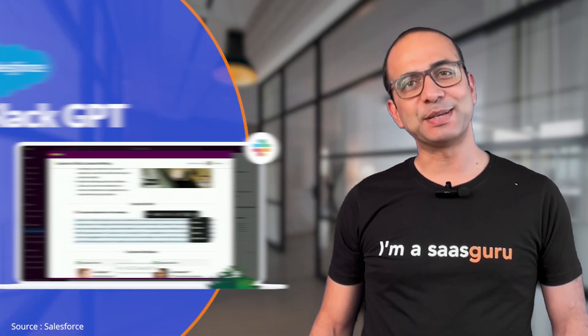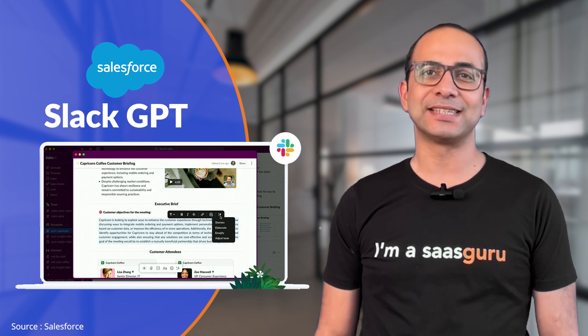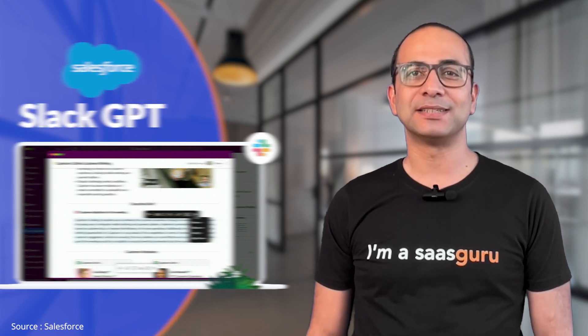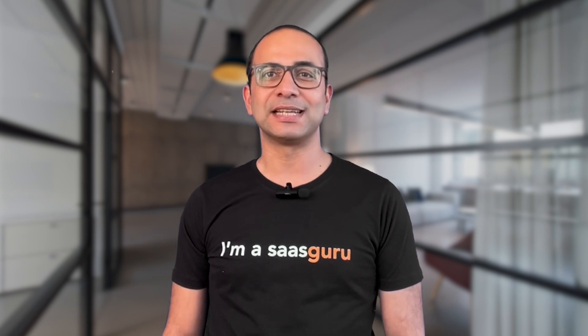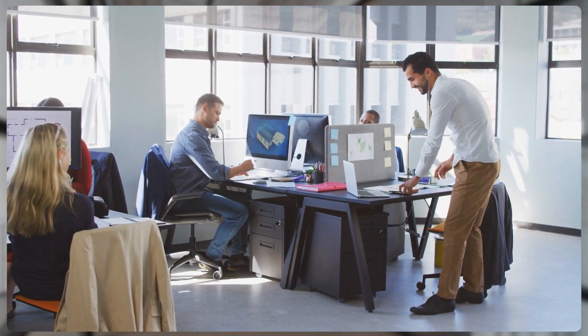Salesforce has just announced a game-changing product, Slack GPT, a conversational AI assistant for your work environment. Sounds amazing, right? Stay tuned to learn about this incredible innovation that is reported to revolutionize the way we collaborate and communicate at work.